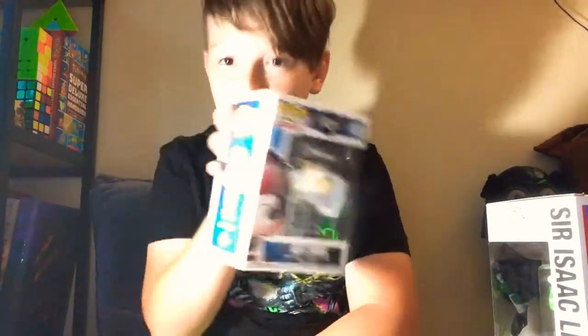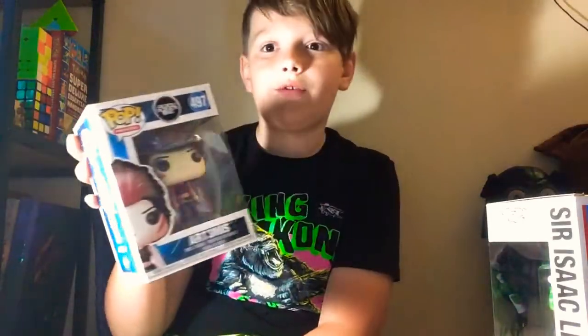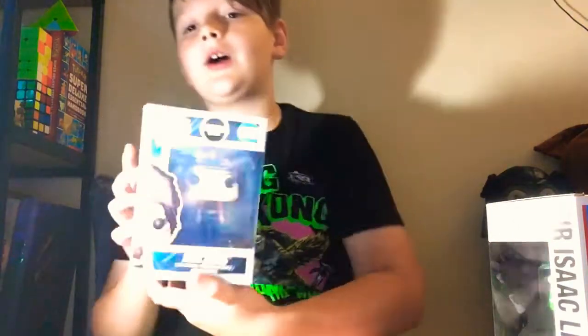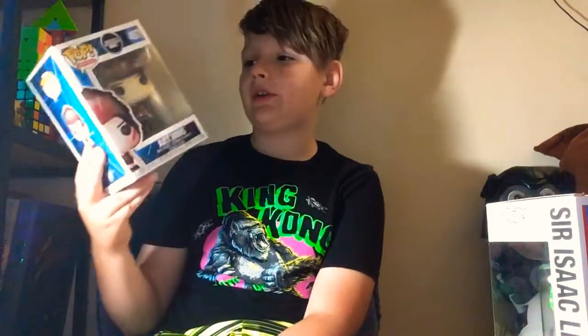I am a huge fan of Ready Player One — the movie and the book. The book is better, in my opinion. So I have the whole High Five here. I have the Artemis Funko Pop. I really enjoyed it — she was a really cool character in the movie and book.